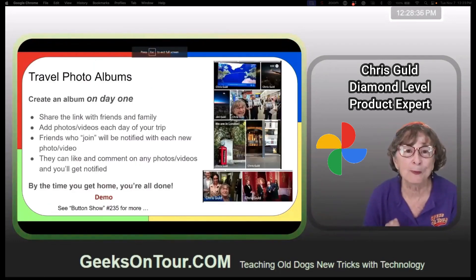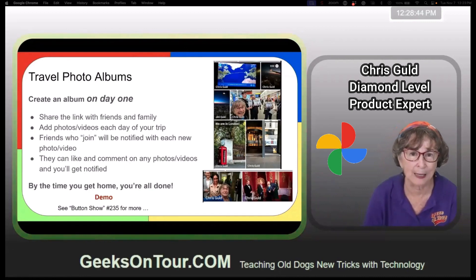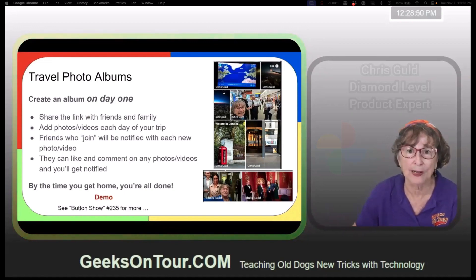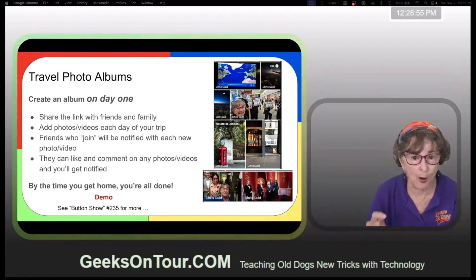My number one point: don't be like the people that say, 'I took so many pictures on my vacation, it's going to take me a week to organize them all when I get back.' No — do it as you go. You can do it right on your phone, or if you brought a laptop you can do that. Create an album on day one.